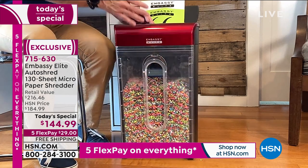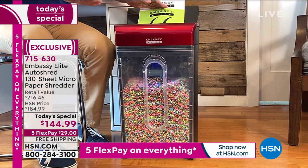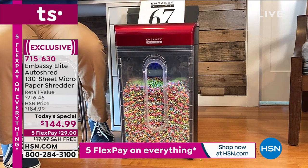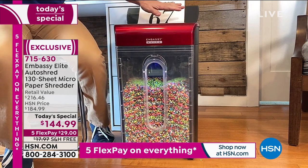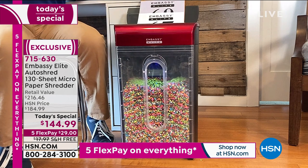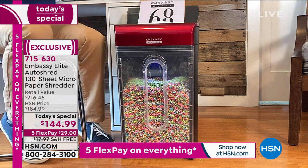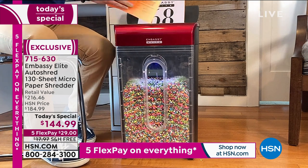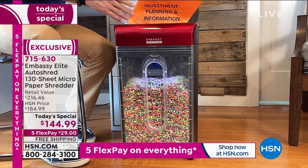This one automatically stopped — there's an automatic shutoff to know when the bin is full, so it won't keep running. When I empty it and put it back, look at how unidentifiable that is versus what you'd get from strip cut technology. We want to make it harder for people and easier for us. I put it back in and it goes right back into auto-shredding mode because it knows what it's supposed to do.